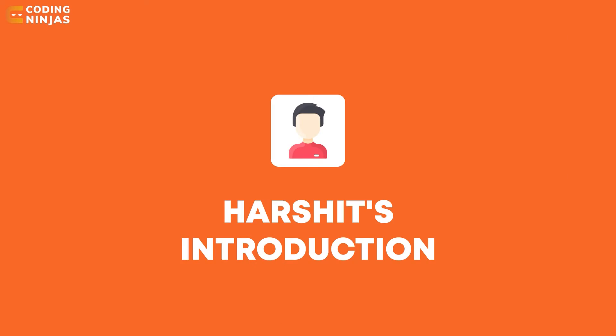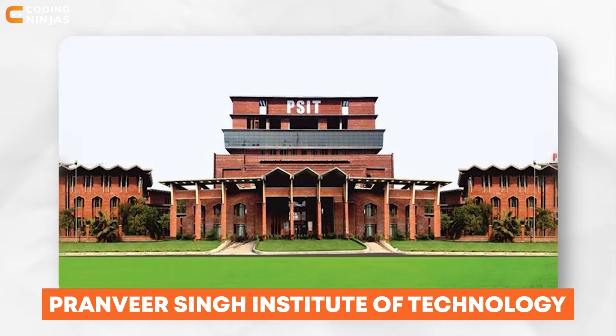So Harshit, if you can quickly give me an introduction about yourself, then we can get to know you a little and then start with the interview experience. My name is Harshit Tal and I'm a graduate from Pranvir Singh Institute of Technology Kanpur, 2021 batch. From my campus placement, I was placed in a company named Hedging Technologies and later on I grabbed an off-campus placement at BrowserStack. Currently I'm working there.